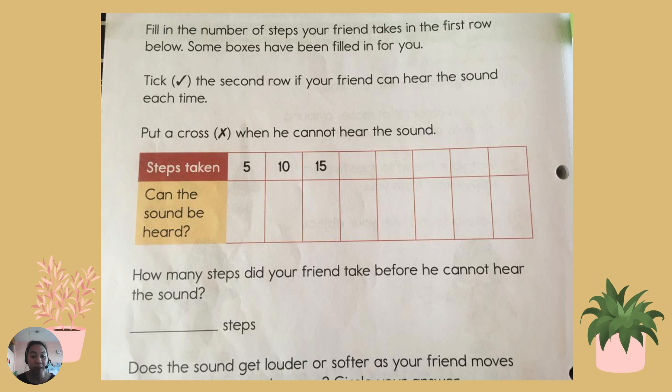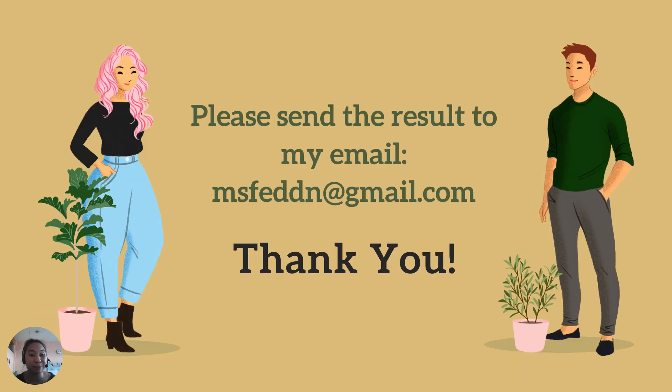After you finish filling this table, please answer the questions later — you can send it to my email. So, that's our experiment today. I hope that you will find out about sounds better this time by doing this experiment. That's all from me today. See you again next week. Bye-bye.